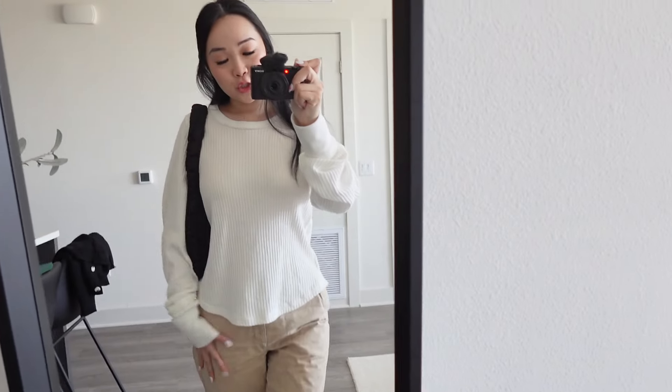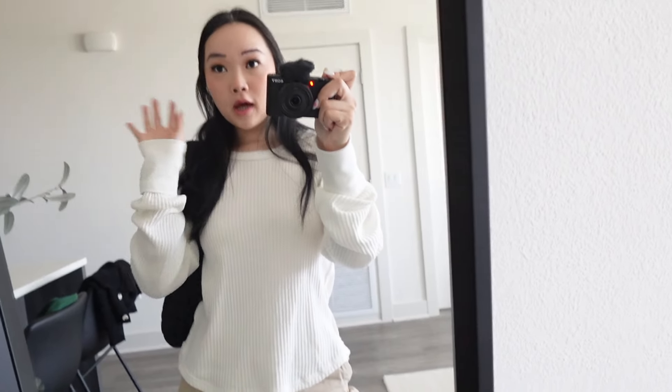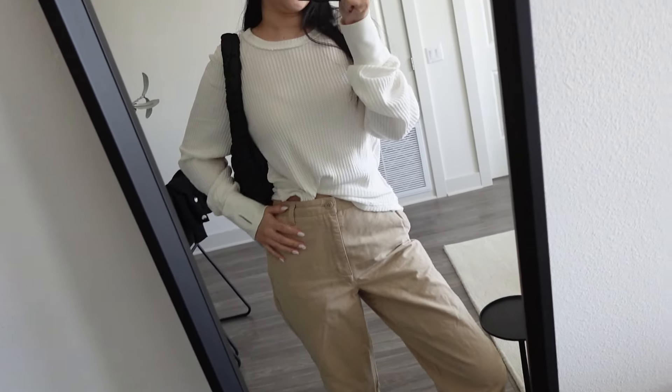Hi guys, welcome back to a new vlog! I'm about to head out the door right now and I just wanted to show you guys my outfit. This top is from Free People — it's like a little waffle-type print and it's a little baggy, so I might tuck it in a little like that or something.